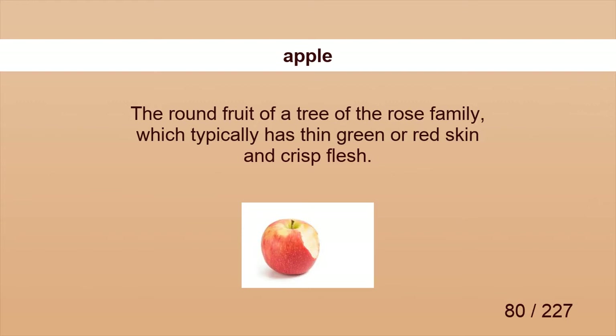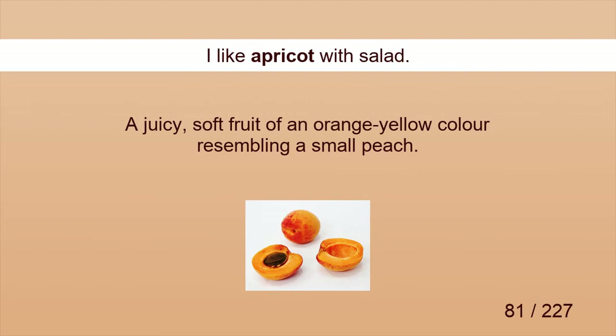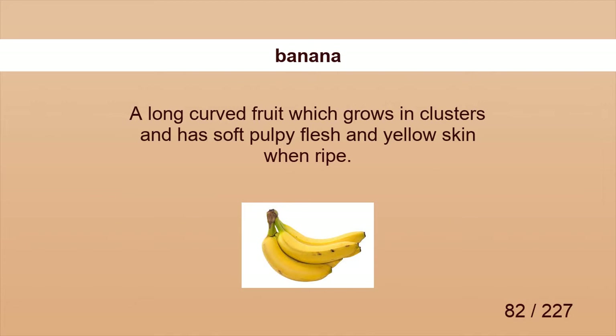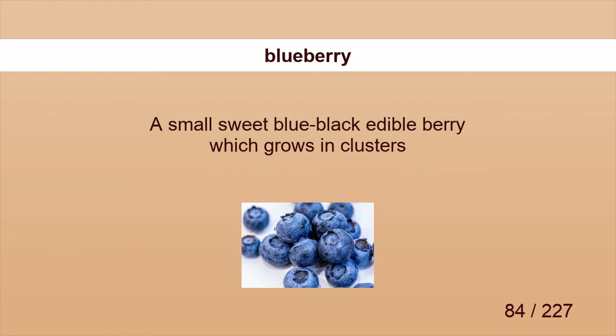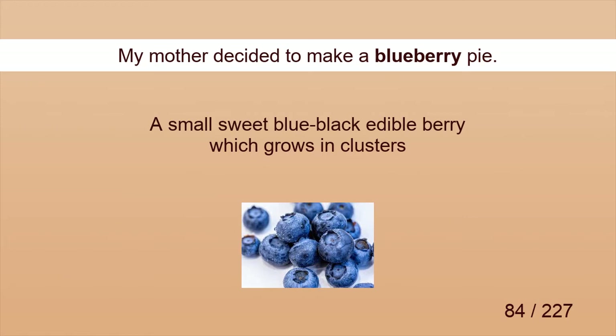Apple. She eats apple with sugar. Apricot. I like apricot with salad. Banana. Monkey likes to eat banana. Blackberry. The blackberry juice is awesome. Blueberry. My mother decided to make a blueberry pie.